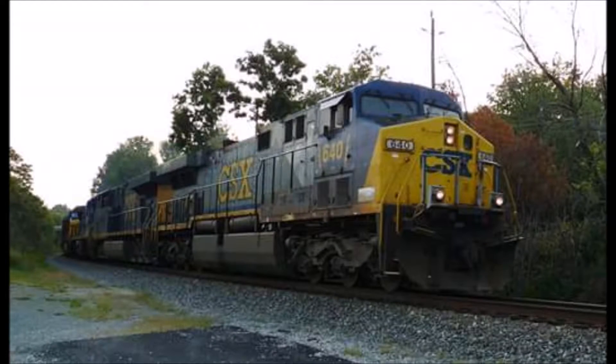These locomotives are built in America by GE Transportation from 1995 to 2001 and have a UIC classification of Co-Co. What this means is there are 3 axles on the front bogie and 3 axles on the rear bogie.